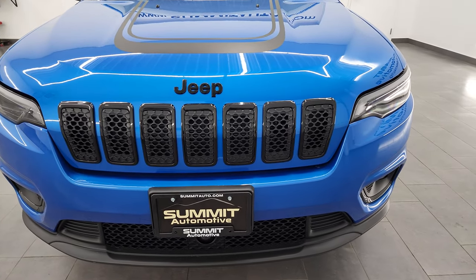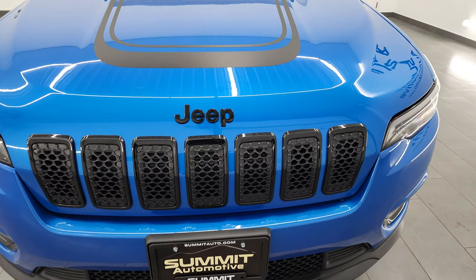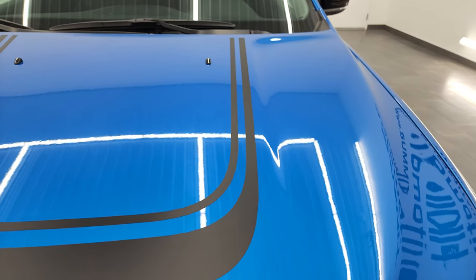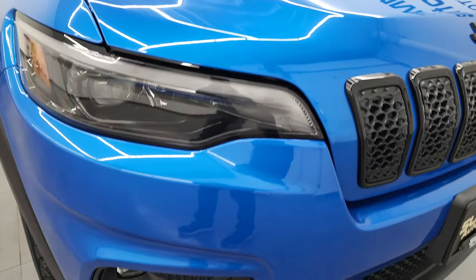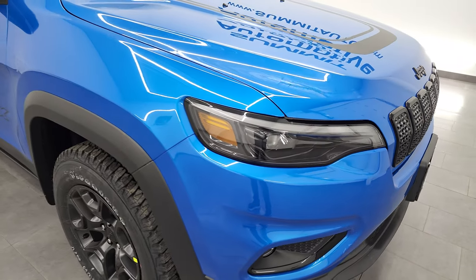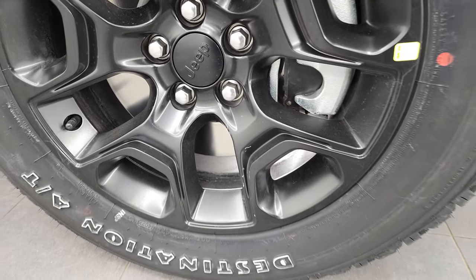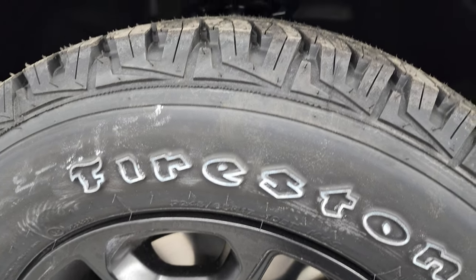First off, you'll notice that you get the gloss black around the inserts of the grille, the seven-slotted grille. You also get the gloss black Jeep logo. The Cherokee X package also gives you this really good-looking hood decal. This one also has the LED headlamps, the LED running lights, and the LED fog lamps — that's standard on the latitude package.